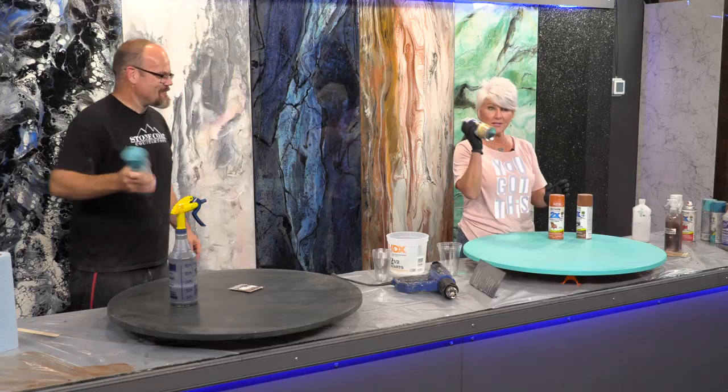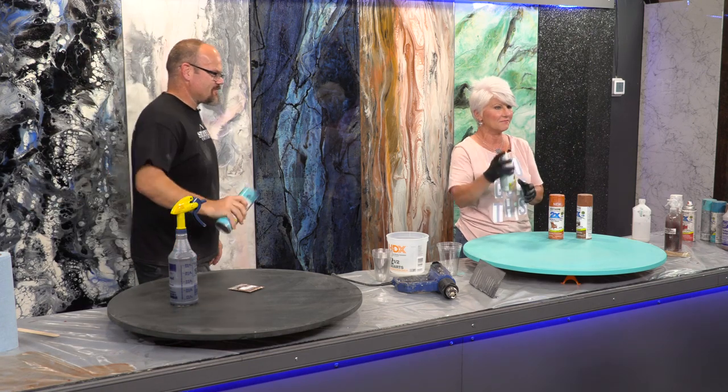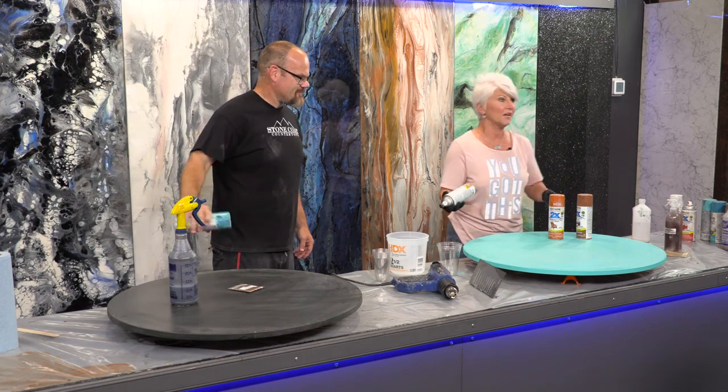All right, I'm going to spray my edges. I am going to start off with khaki gloss, and we're going to go from there and play.